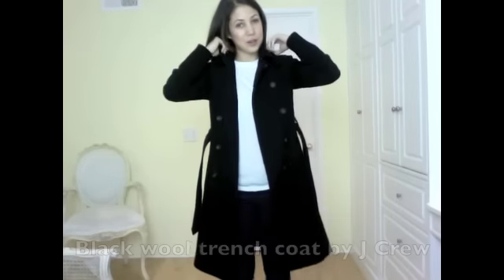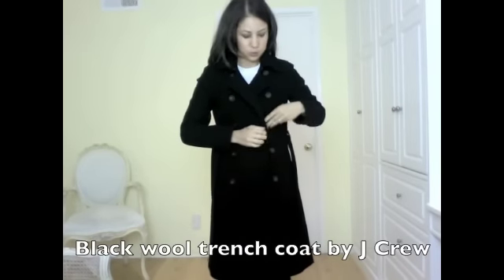A good winter coat is also a great thing to have in your extras wardrobe. This is by J.Crew and it's a black woolen trench coat — very warm. So this would be considered an extra as well.